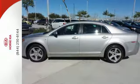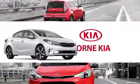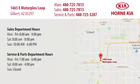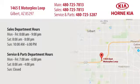See it for yourself today. Welcome to Horn Kia. We're conveniently located at 1465 East Motorplex Loop in Gilbert. We look forward to meeting you.